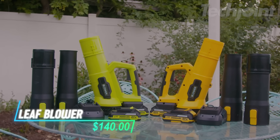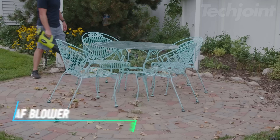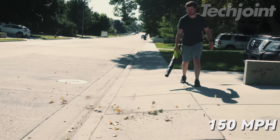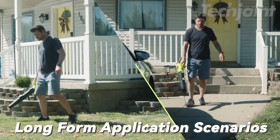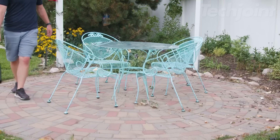This cordless leaf blower is great for keeping your yard clean. It comes with two batteries that let you work for about 20 minutes. With a strong motor, it blows air really fast, helping you clear leaves and dust easily. It weighs only 4 pounds, so you can lift it with one hand. The fast charger charges the batteries in about 1 hour, making it quick to use.